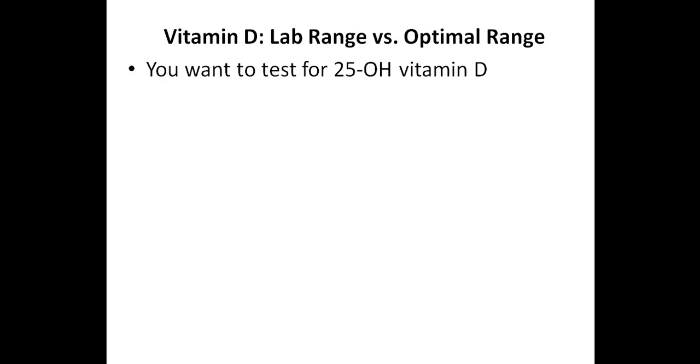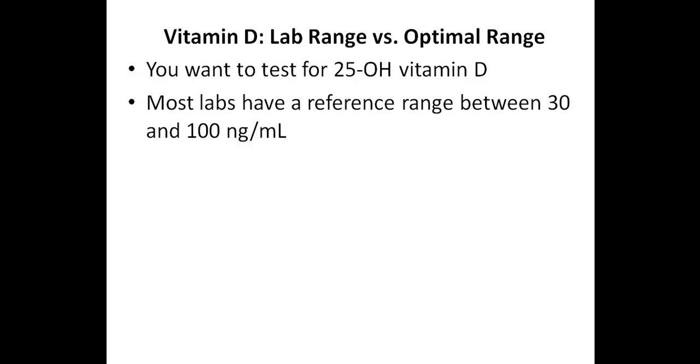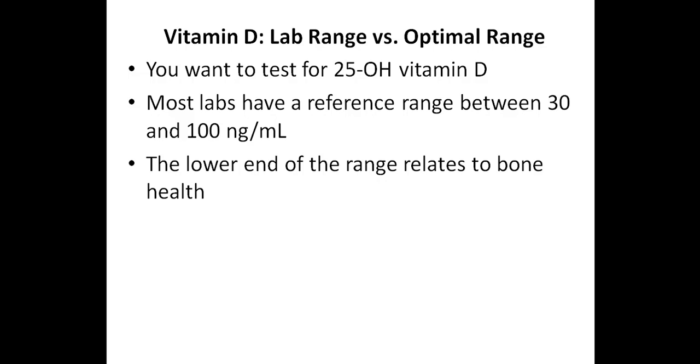So with that being said, let's talk about the lab range versus the optimal range of vitamin D. First of all, it's important that you test for 25-hydroxy vitamin D and not 1,25-dihydroxy vitamin D. Regarding the lab reference range, many labs have a reference range between 30 and 100 nanograms per milliliter, although this will vary depending on the lab, as some labs will have a range between 30 and 80, while others will have a range between 20 and 100 nanograms per milliliter. The lower end of the range relates to bone health. So for example, if someone gets a 25-hydroxy vitamin D test and their level is 35 nanograms per milliliter, this might be fine for bone health, but it's not ideal for someone who's looking to achieve optimal immune system health.